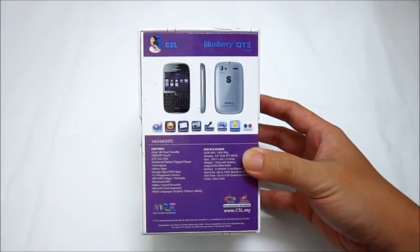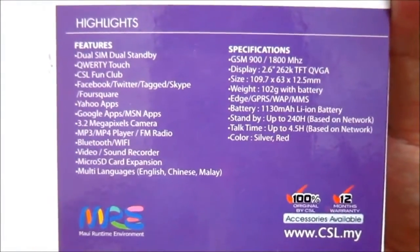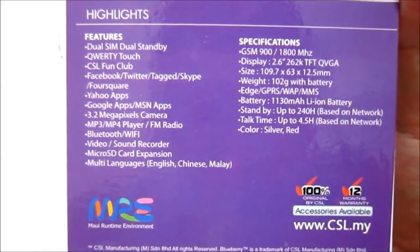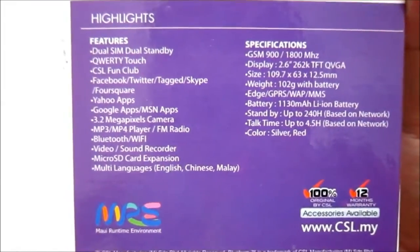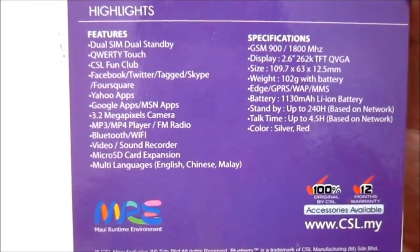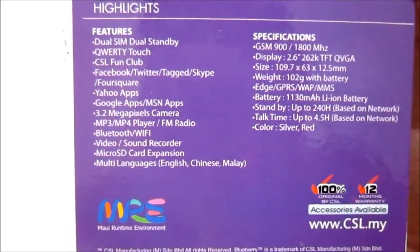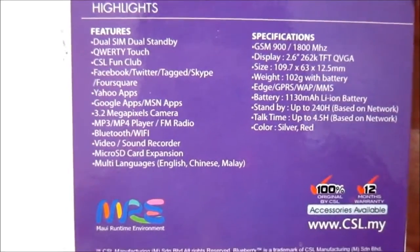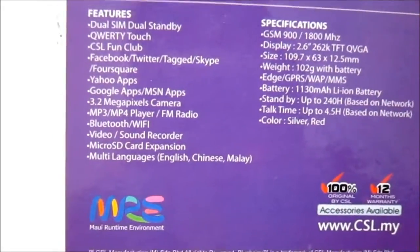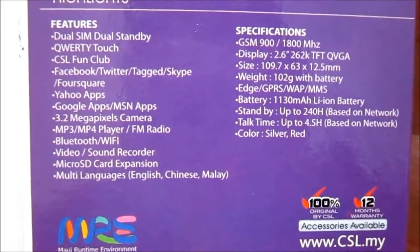Now let's get into the features and specification. The Blueberry Qt2 AD300 features dual SIM dual standby, Cordy Touch, CSL Phone Club, Facebook, Twitter, Skype, and also Foursquare. So not only does it have Yahoo apps, it also has other social networking features. Google app, MSN app, 3.2 megapixel camera, MP3/MP4 player, FM radio, Bluetooth, Wi-Fi, video and sound recorder, microSD, multi-language support including English, Chinese and Malay. As for the network, it is a dual band network, 900/1800 MHz.